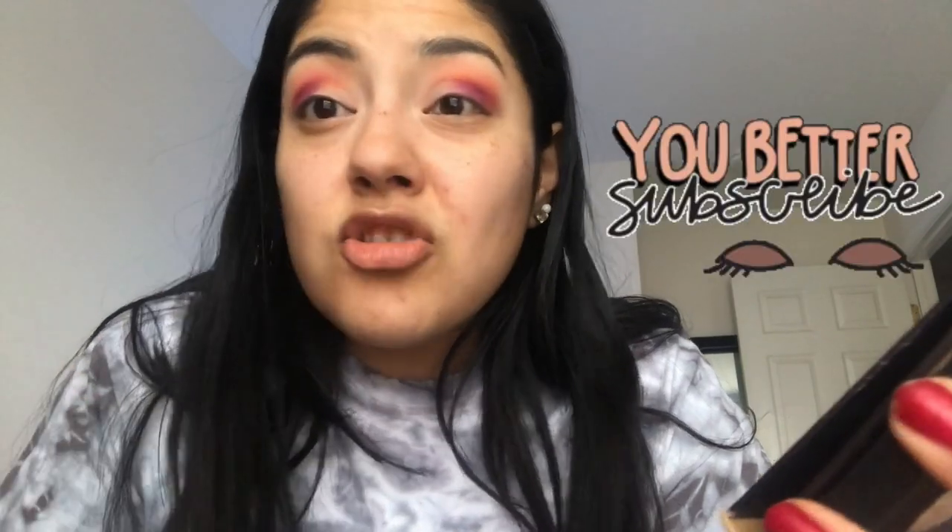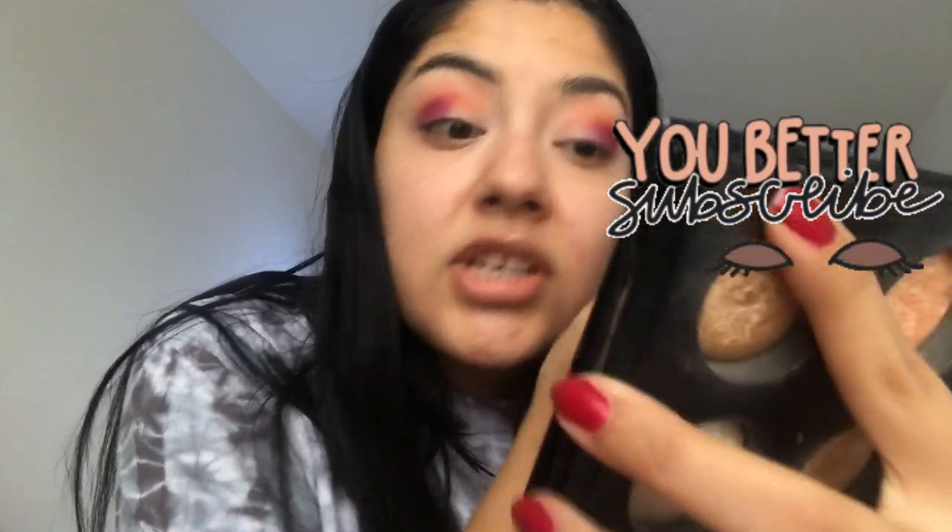My brother bought her a different type of food. He also bought her a little sweater because since it's so cold outside she didn't want to go out for walks. And he bought her these little dental wipes to wipe her teeth, since she had a lot of tartar buildup. So we got her food, a sweater, and dental wipes to take care of her teeth.